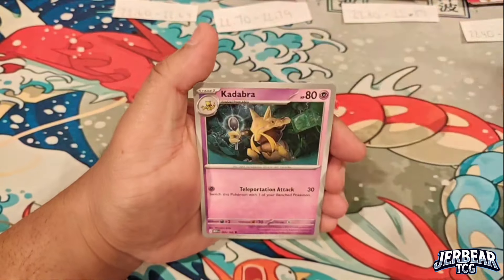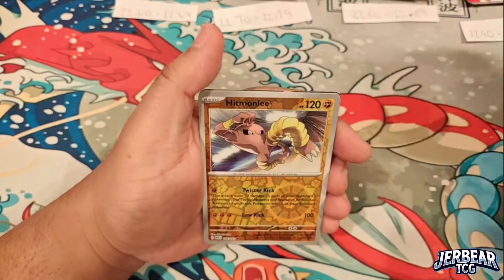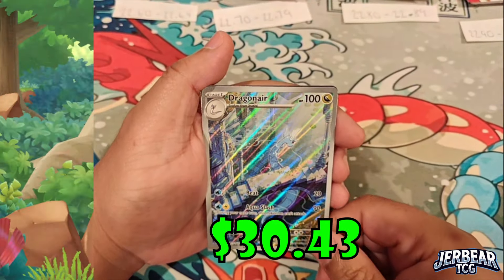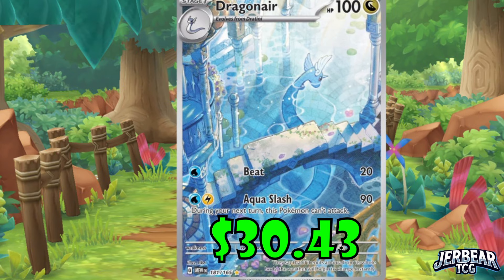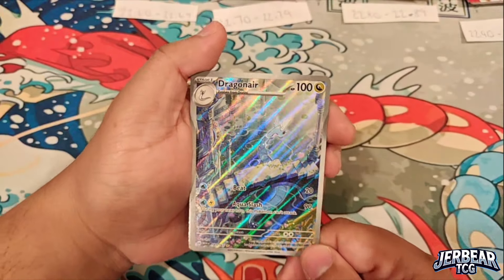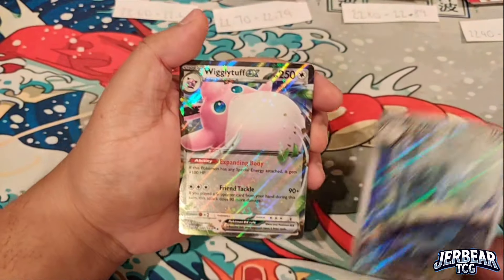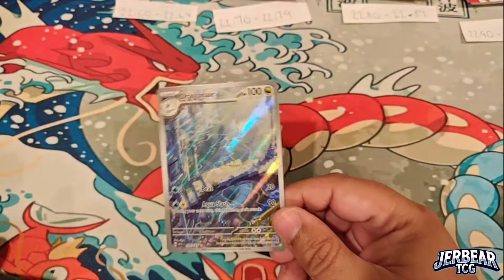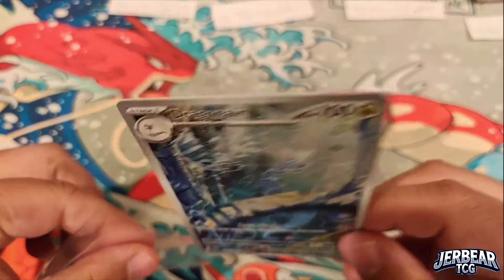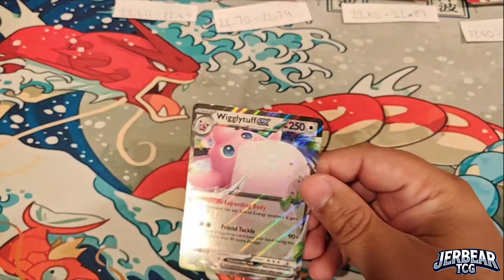Let's see what tonight's batch of 151 will bring — Kadabra, Ivysaur, Slowbro, Hitmonlee reverse. Oh, this box is way better! Getting the Dragonair illustration rare, that one is really shiny. Followed by a Wigglytuff EX — this is the first time I've seen this illustration rare, so we'll set this one to the side along with the EX Wigglytuff.